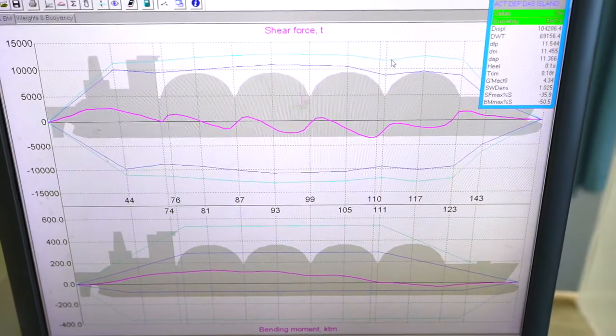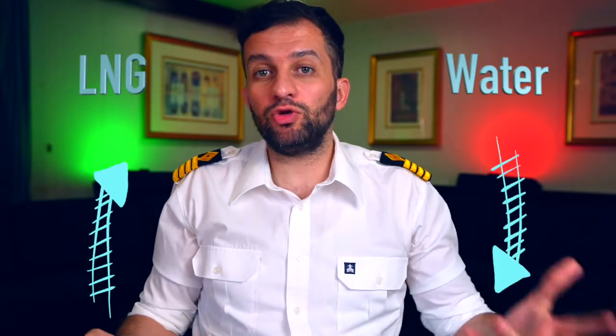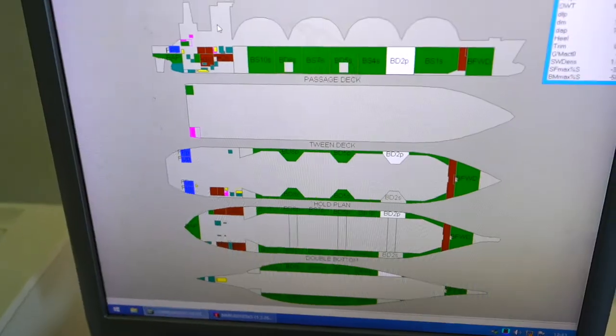Ballasting operation: the vessel has stability criteria to follow. Simply put, if you are loading LNG, you need to discharge water ballast, and vice versa — if you are discharging LNG, you need to take on water ballast. This is to keep the vessel safely afloat.